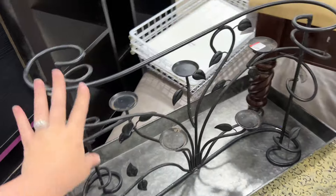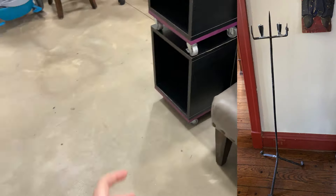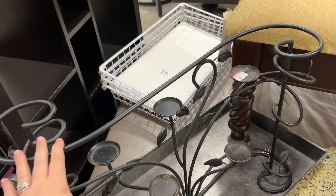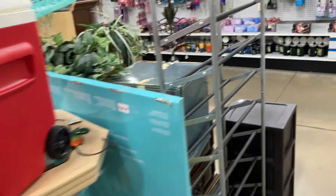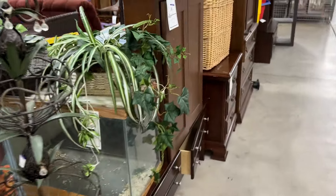I am looking for some metal candle holders like this, but the kind that stand on the floor and go up real tall - that they would have used back in the 1700s even. That's what I'm looking for. When I come back here to the furniture, it's one thing I keep an eye out for - those giant floor-standing wrought iron candle holders.